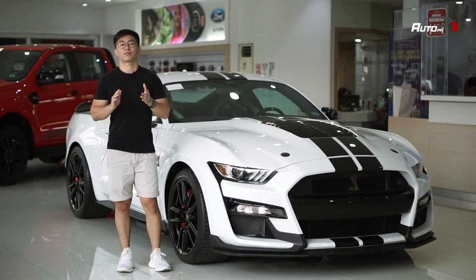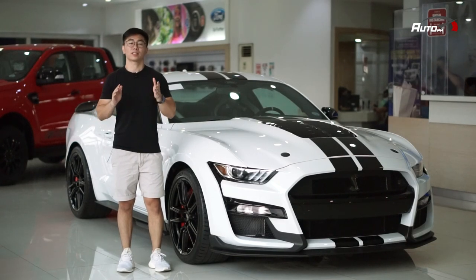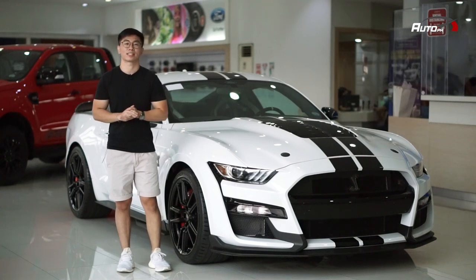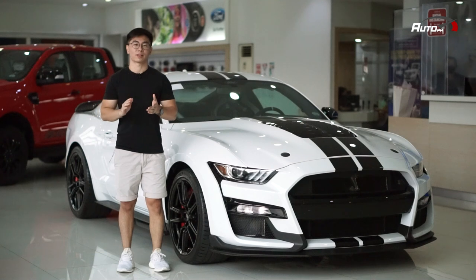The Shelby GT500 is the fastest Mustang in the world and it is finally here in the Philippines, priced at P7,760,000. So, let's take a first look.